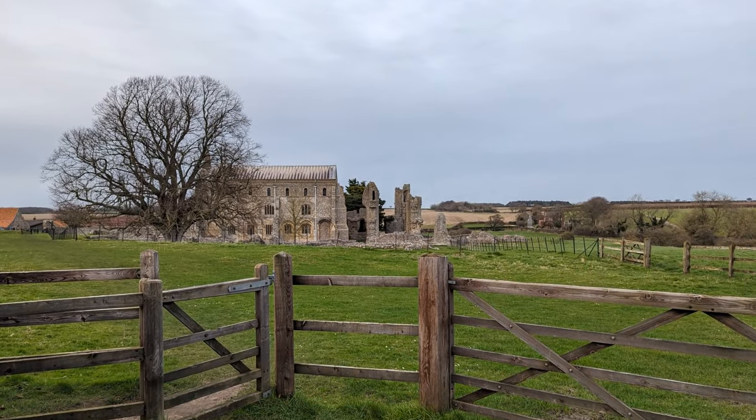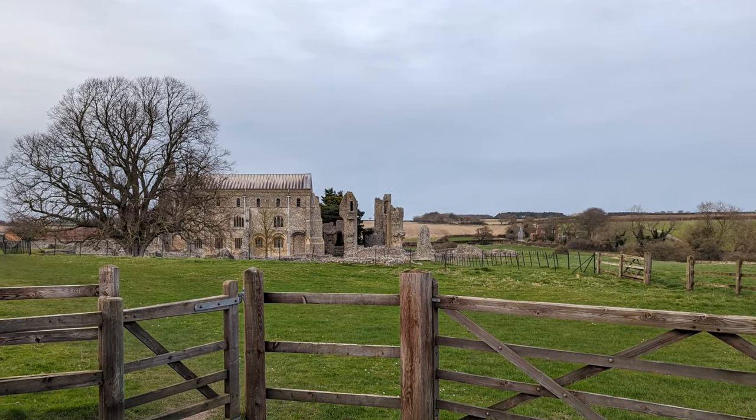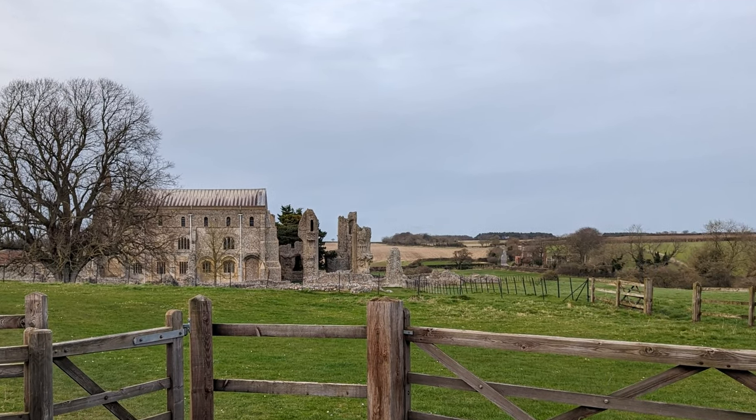During my travel, I visited many historical churches, big and small, from the three churches of Reetham to the monastic giant of Binham Priory.